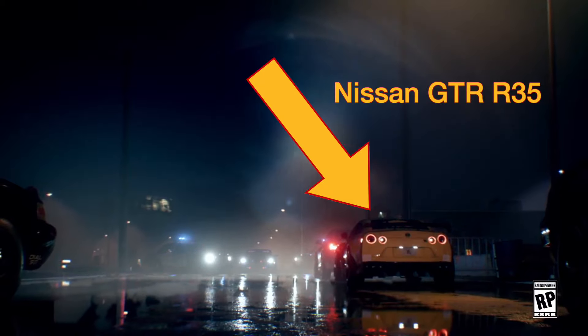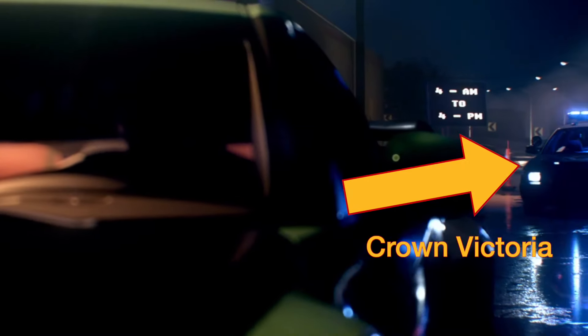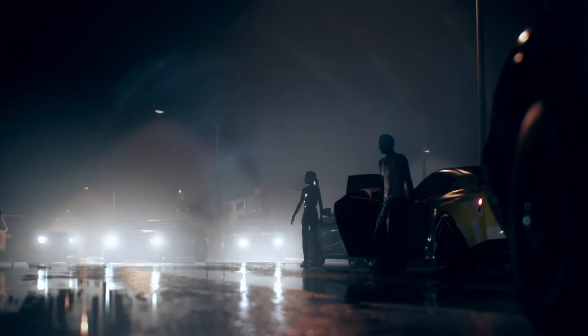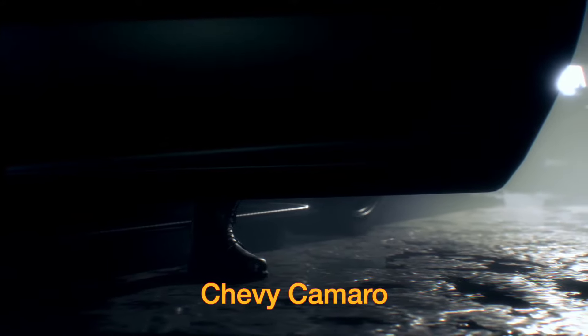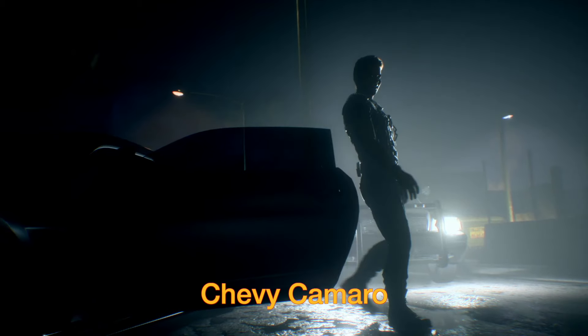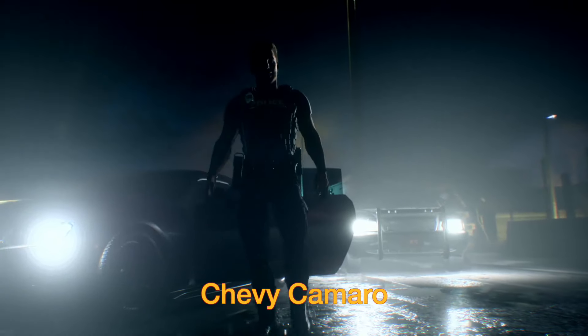First of all we see a Nissan GTR R35 — looks like it's been pulled over by the cops. We've got the Crown Victoria, the classic cop car, coming back. Then it looks like the main bad guy with a Chevy Camaro, saying 'I'm gonna need those keys right now.'